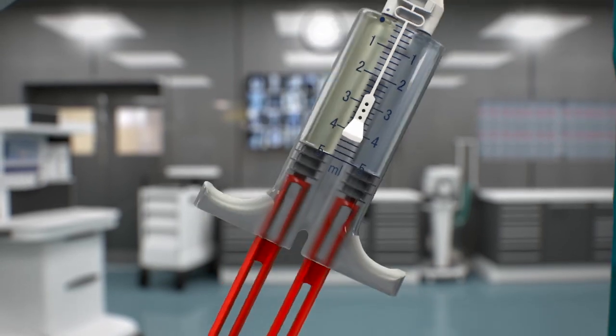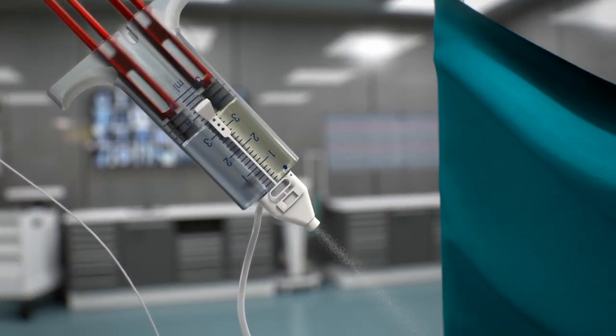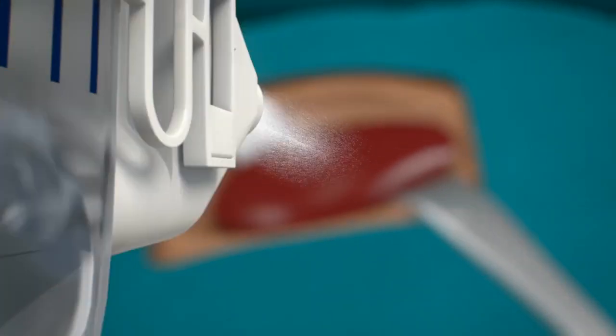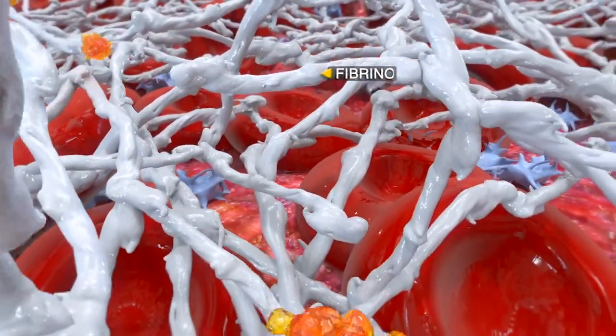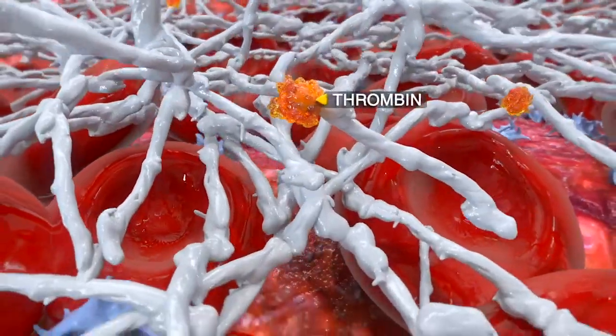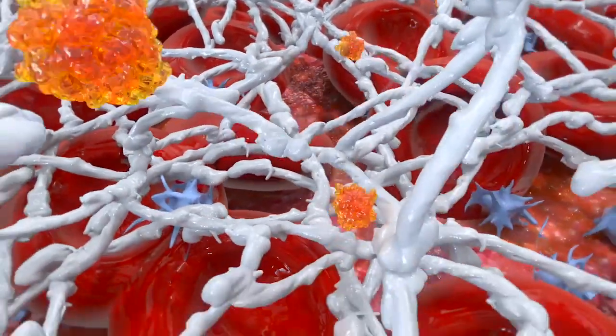During application, the interaction of these components mimics the last step in the coagulation cascade, independent of the endogenous coagulation cascade. The human fibrinogen, which forms the structural component of a clot, is activated by thrombin to fibrin monomers, which cross-link to form the fibrin network.